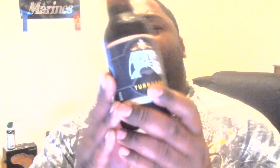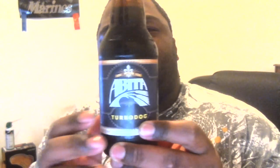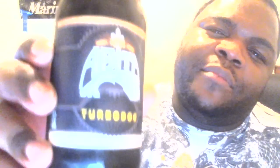But yeah, the beer we'll be reviewing today is a beer called Abita Turbodog — that's something different for you guys. It's a little bit better for you guys. Let's see — it's Abita, and it says it was established in 1886, so let's look at the back.